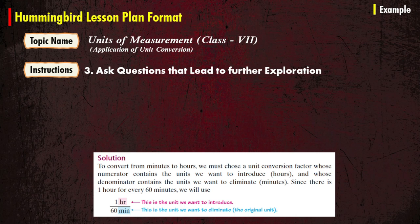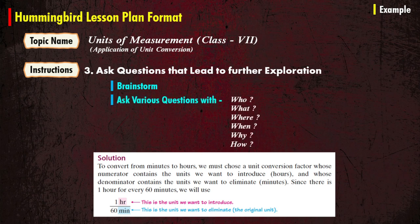Next, ask questions that lead to further exploration. For in-depth discussion, make use of brainstorming. Ask various questions with who, what, where, when, why, and how. Here, the students will become pollinators just like a hummingbird.